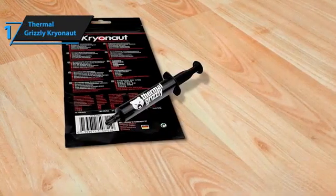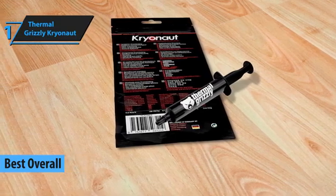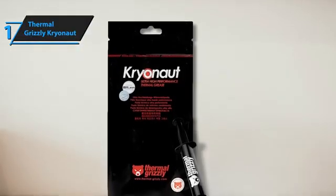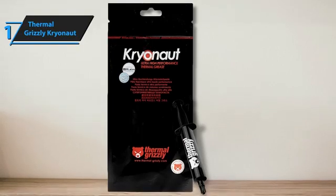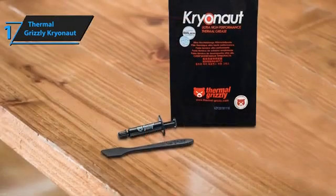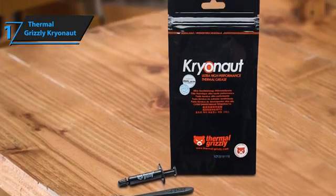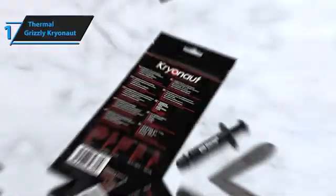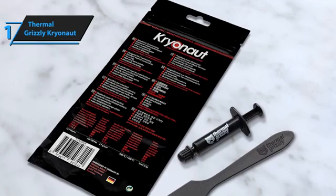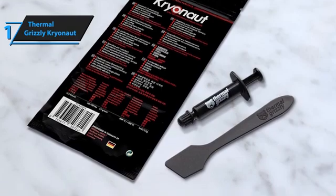Meet the Thermal Grizzly Cryonaut Thermal Paste, the number one option for PC cooling on the 2024 market. Designed for enthusiasts who refuse to compromise on performance, Cryonaut offers an impressive solution for keeping high-end CPUs and GPUs at optimal temperatures. This product lives up to the hype by delivering top-notch thermal conductivity that helps in efficiently dissipating heat, meaning your system stays cooler, allowing for smoother operation under load without throttling. Applying Cryonaut is straightforward, thanks to its consistency that strikes the perfect balance — neither too thick nor too runny — spreading evenly with minimal effort, ensuring the entire surface of your processor is covered for maximum heat transfer.